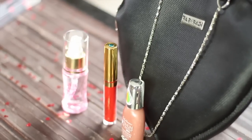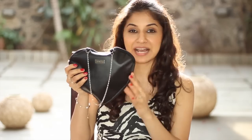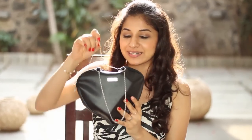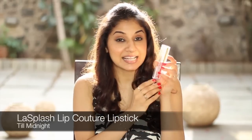Hi guys, it's Akriti and I hope all of y'all are as excited as I am for the February Fab bag. I can't wait to show you all the products that are in it. The Feb Fab bag comes in a black pouch which is heart shaped with little handles you can carry. I'm going to begin with the star product of the month — the Last Splash Cosmetics Lip Couture Liquid Lipstick.